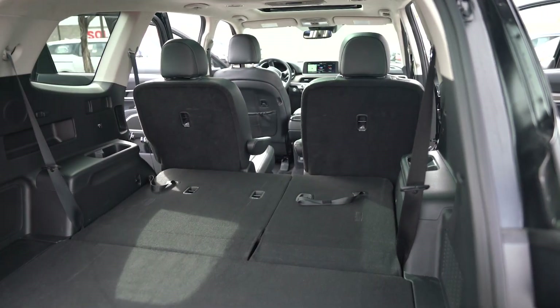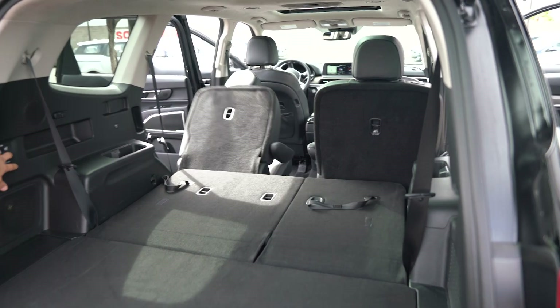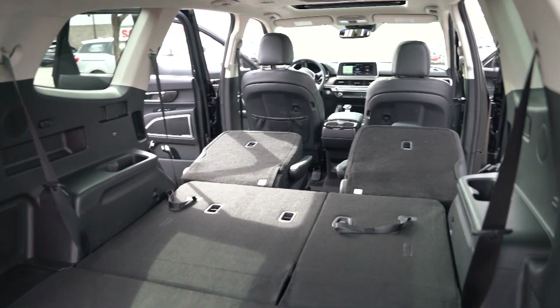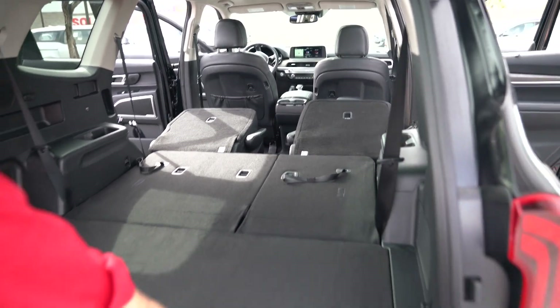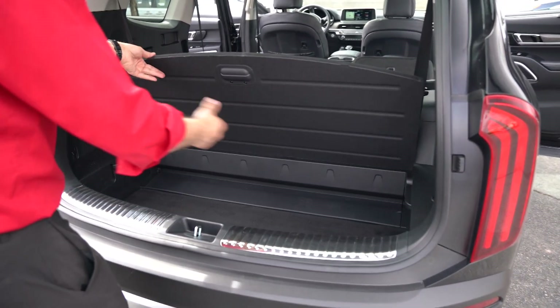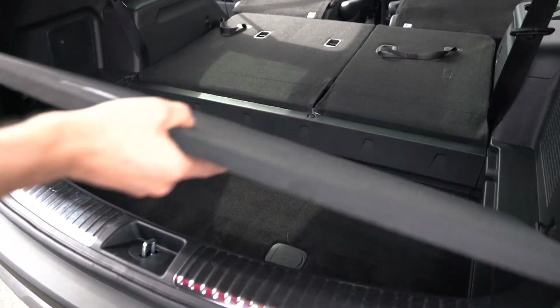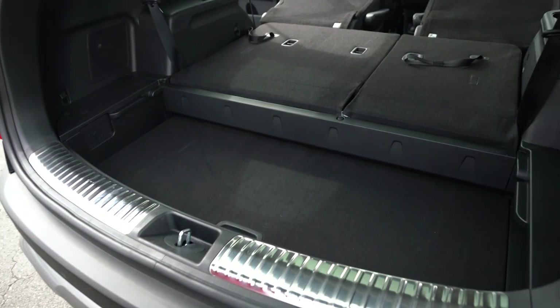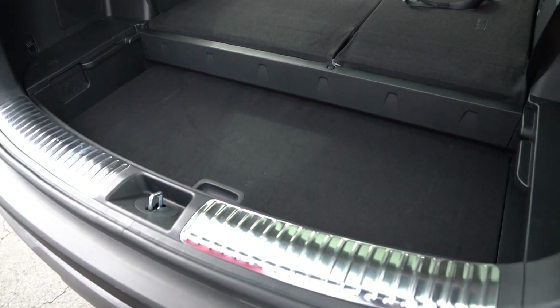If I'd like to get my second row seats to fold down, just the push of a button — they drop right on down. You also have additional storage space underneath here. Just lift this up and you have additional storage space. You can also take this cover and have it set down perfectly flat, so you have that little well there to hold any items you need as well. As you can see, the Telluride is customizable to fit your needs.